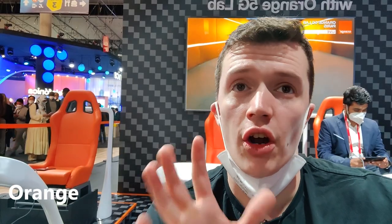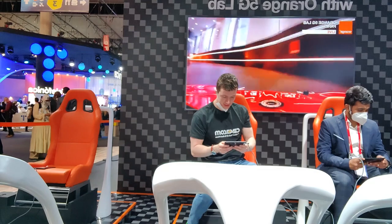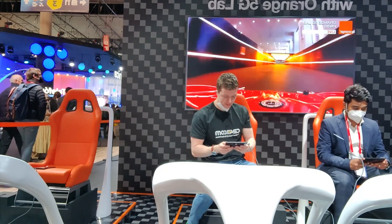As I touched on yesterday, Orange are here showcasing their 5G technology by controlling a remote control car that's in Paris using a Samsung Fold 3. Let's go check it out.